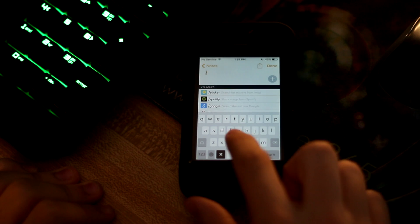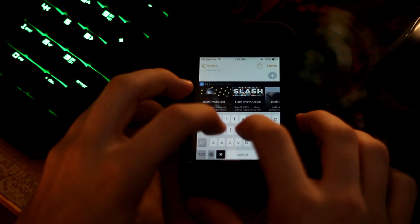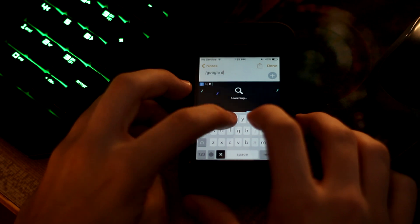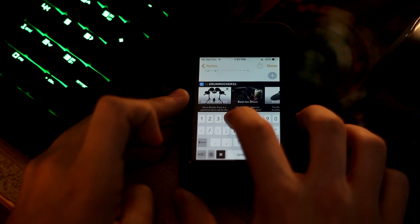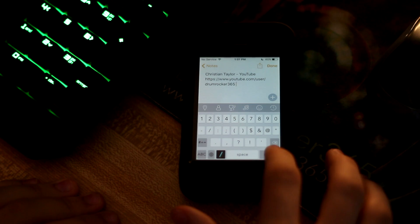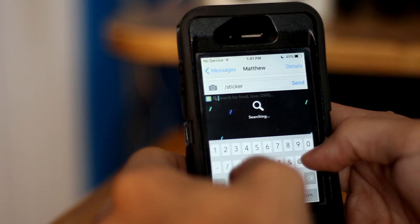Basically how this works — the name says it all. You use the little slash key before commands. So if I did slash Google, space, and then whatever term I want to Google search, I can Google that right on the keyboard without having to open Safari. So maybe I'm in iMessage and I want to tell my friend about something really cool I saw on Google — I just do slash Google, search the term, tap it, and a link is instantly inserted right into the text. I don't have to exit the app and go to Safari, and this is something that just amazed me.